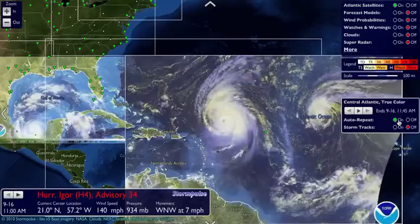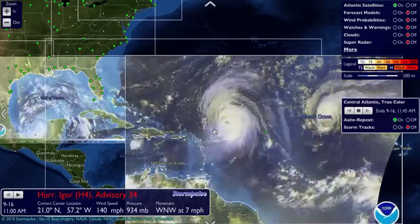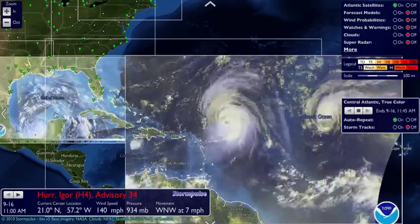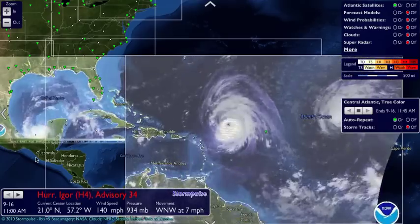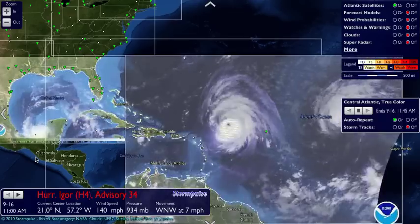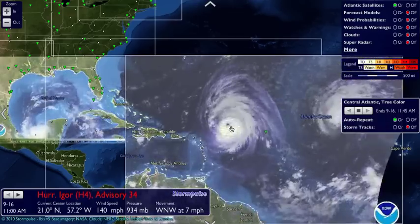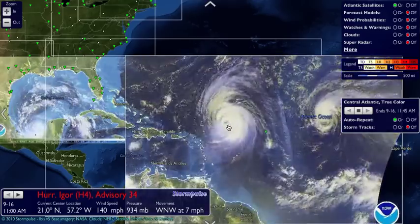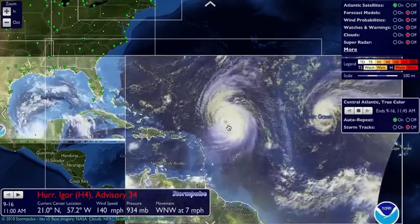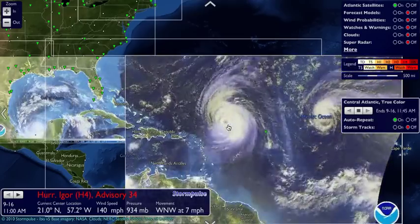I'm going to turn on auto-repeat now as well. What we're seeing now is in sync — Carl, Igor, and Julia. If you also notice this yellow shooting across both frames simultaneously, it's because they are synced, and that is the sunrise this morning that you're getting a look at. As the sun rose over Igor this morning, you can see the eye wall replacement cycle that took place late last night on Igor. We do expect to see him head towards Bermuda this weekend or early next week.